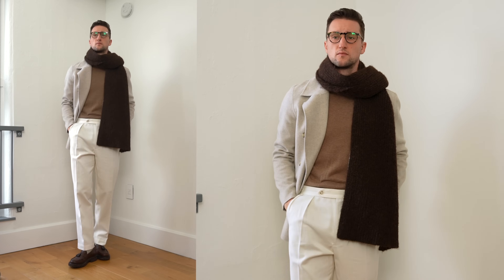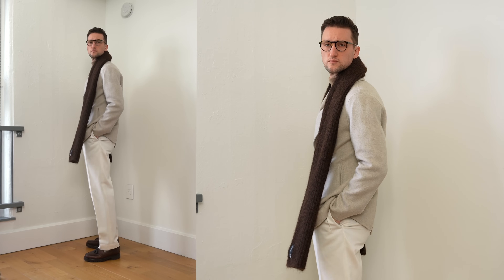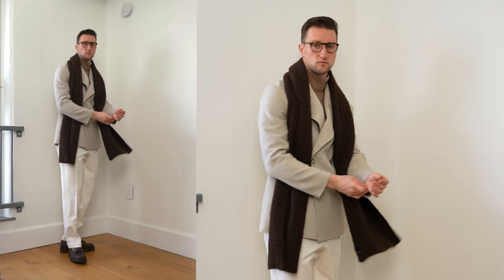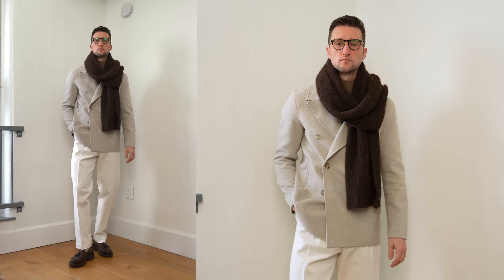This look definitely is not the warmest you could put together for lighter winter days, but I think that's also reflected in the color. It's a little bit more playful, but it's a very simple look — only four pieces and a couple of accessories. Because each piece is very special, I think this look comes together pretty quickly.